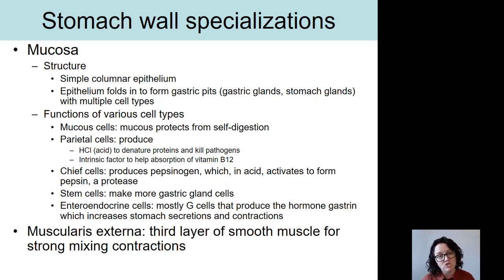The other specialization in the wall of the stomach involves the muscularis externa. In the muscularis externa, we have an extra layer of muscle — typically, most areas of the digestive tract have only two layers of muscle in the externa, but here we have three. This extra layer helps the stomach perform its mixing contractions, getting acid around all of the food to drive the denaturation process.